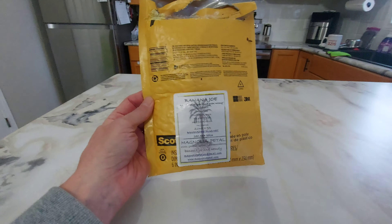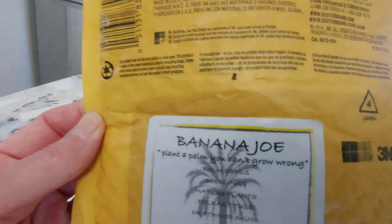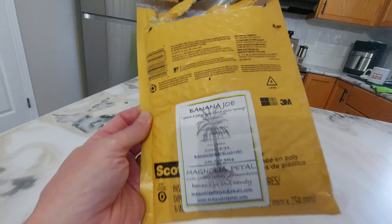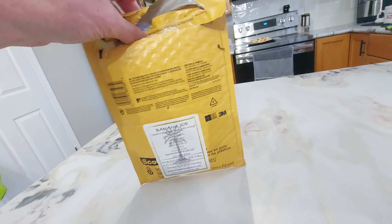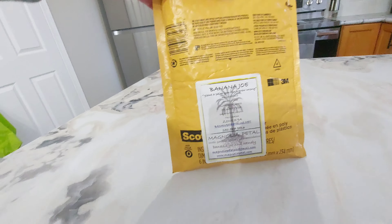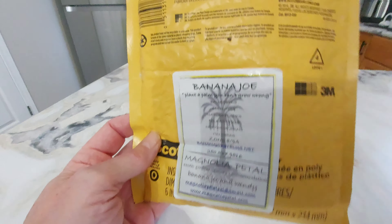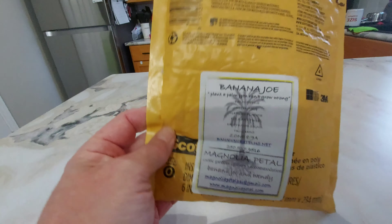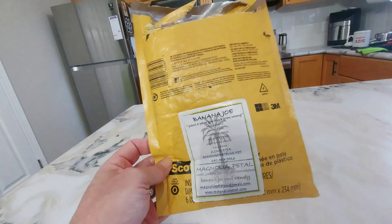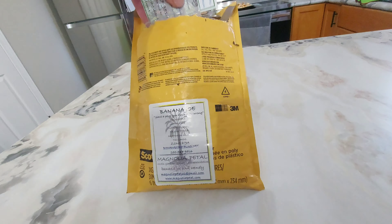Hey, what's up guys, just a brief video here. I got some seeds in the mail from a good friend of mine from the west coast of Canada, Banana Joe, Joe Clemente. He told me he was going to send me some seeds and they just got in today, so thanks Joe, much appreciated. Most of you guys who are into palm trees know of Joe — he's got a great channel on YouTube, I'll leave a link in the description.